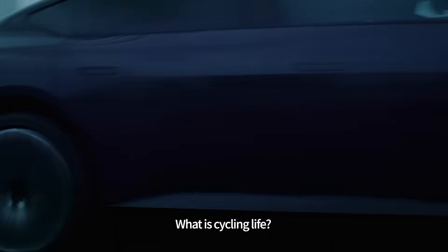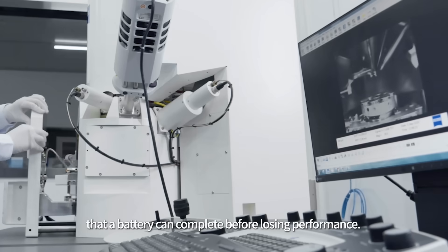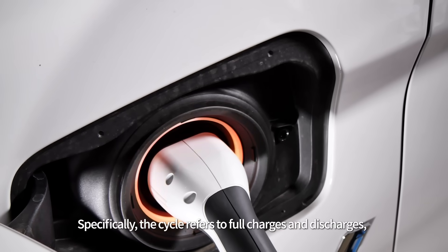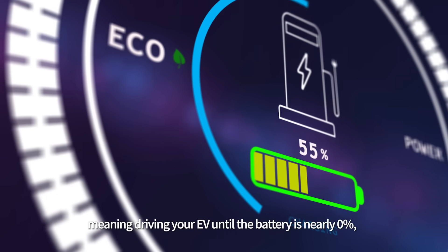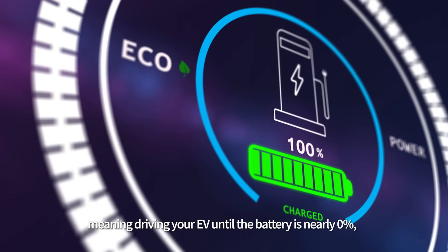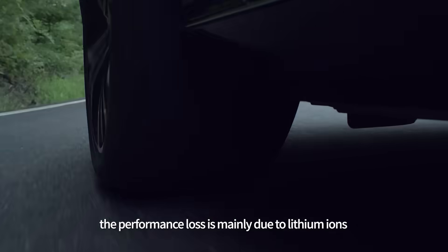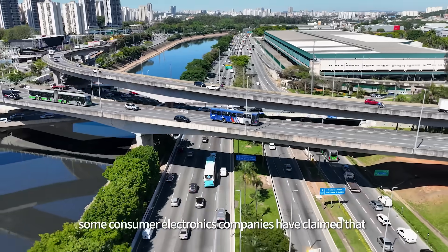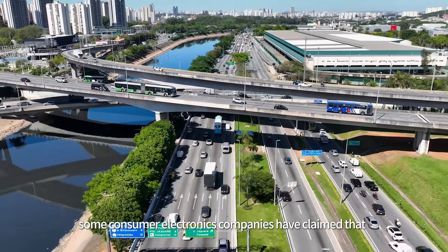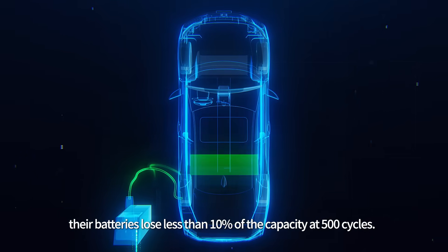What is cycling life? The term describes the number of charging-discharging cycles that a battery can complete before losing performance. Specifically, the cycle refers to full charges and discharges — meaning driving your EV until the battery is nearly 0%, then charging it up to 100%. The performance loss is mainly due to lithium ions within the battery becoming less active. For example, some consumer electronics companies have claimed that their batteries lose less than 10% of capacity at 500 cycles.